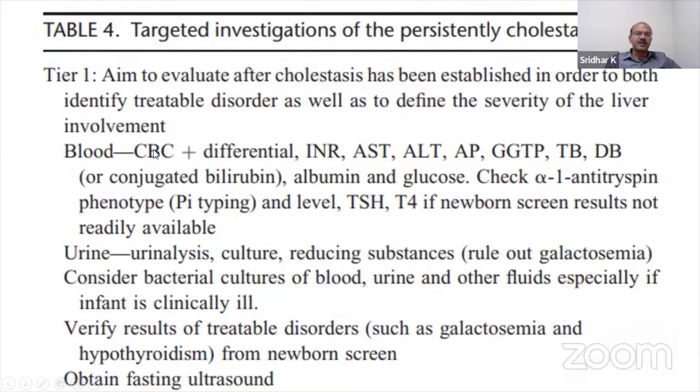You perform blood tests, including the blood count and differential, the clotting profile, AST, ALT, alkaline phosphatase, gamma-GT, total and direct bilirubin — so the full liver function panel — albumin and glucose.